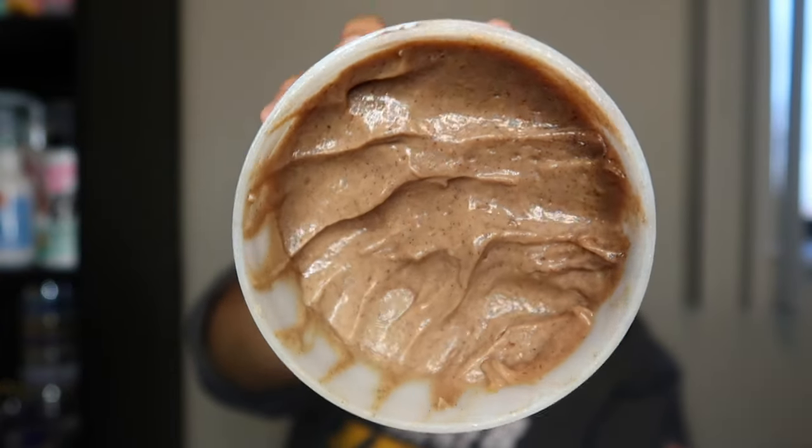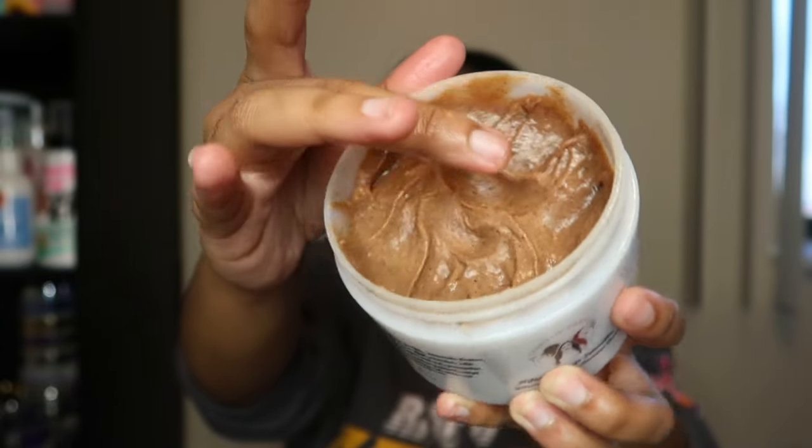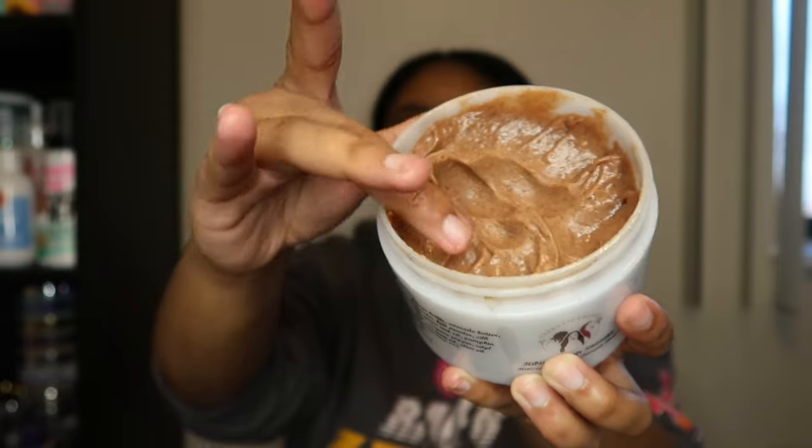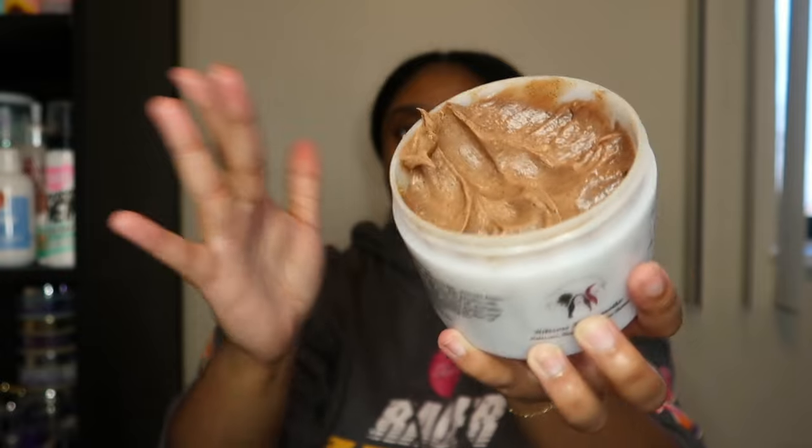As far as consistency and texture, this is what it looks like. When I first used this product I was really surprised because it is definitely a thick, thick product. The first eight or so ingredients are: distilled water, aloe vera, shea butter, mango butter, avocado butter, cocoa butter, takuma butter, hibiscus powder, and beet powder. So as you guys can see, this is definitely a thicker product.